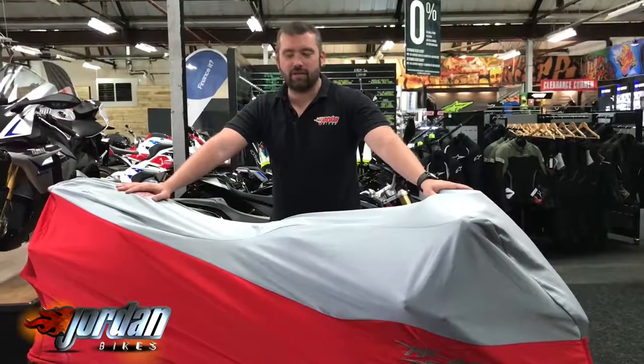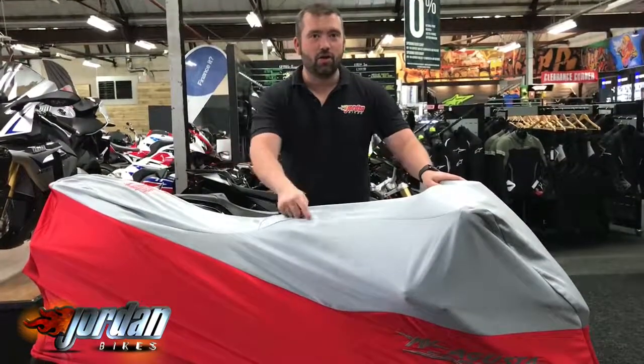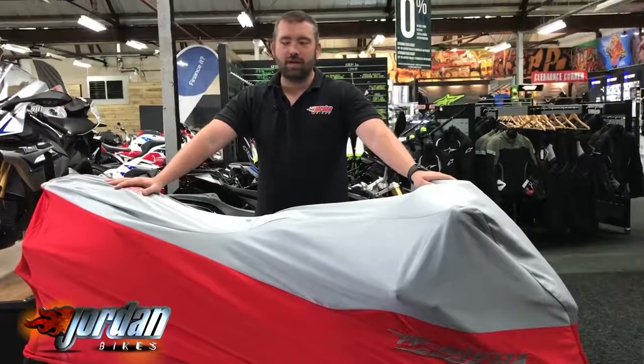Hey guys, it's Wilton Jordan Bikes, and I have got for sale this absolutely stunning — underneath it is an MV Agusta F4 R.